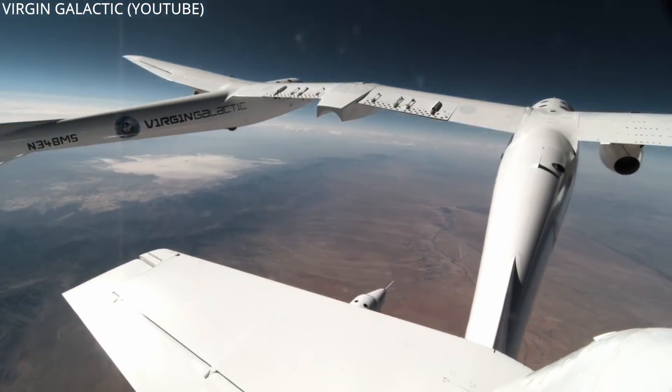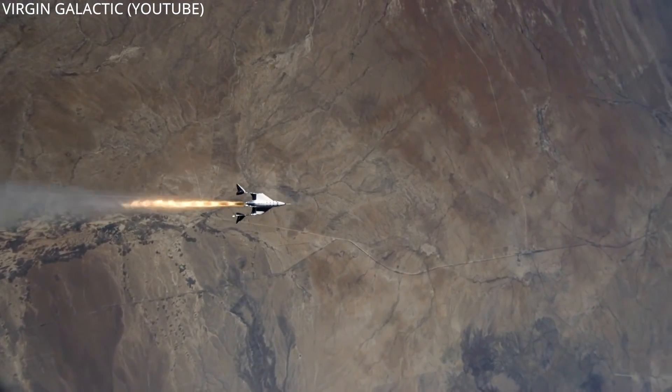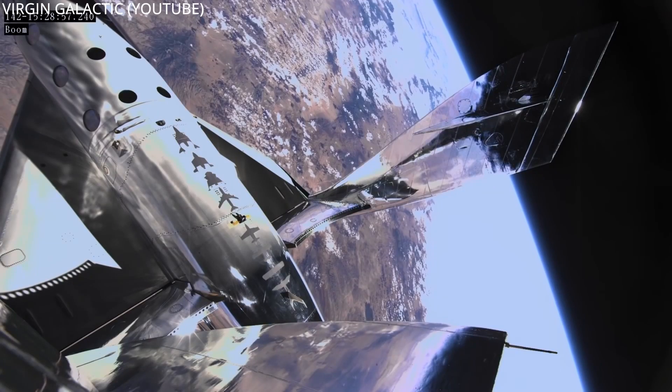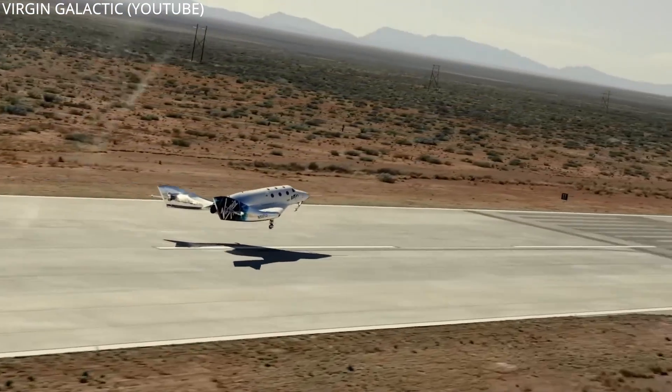Virgin Galactic may try to upstage Blue Origin with an earlier launch of their CEO, Richard Branson, aboard a Spaceship 2 vehicle. The company just completed the third successful launch and flight of their rocket space plane last month, and are now looking to take private passengers on suborbital joyrides above the American version of the Karman line.